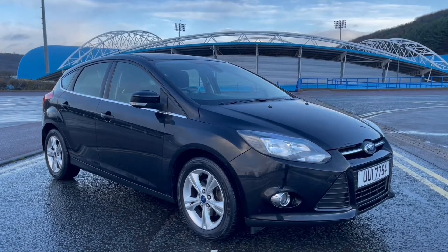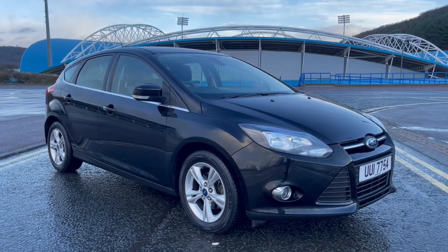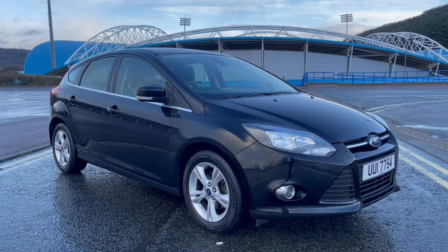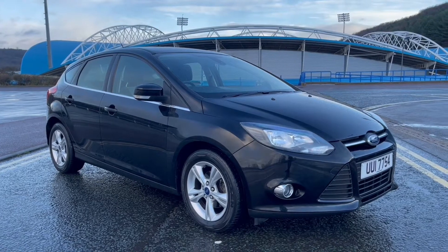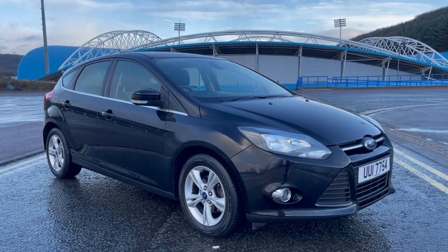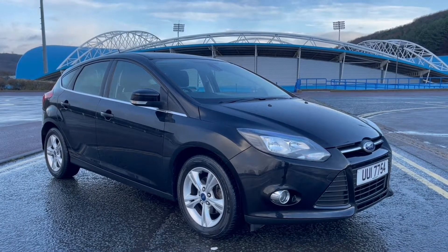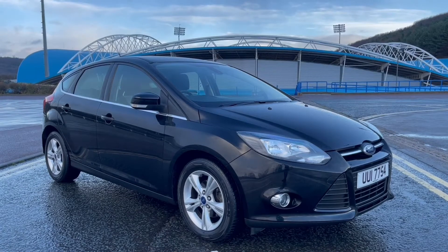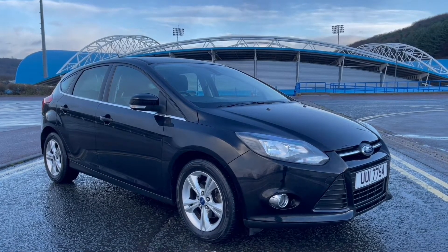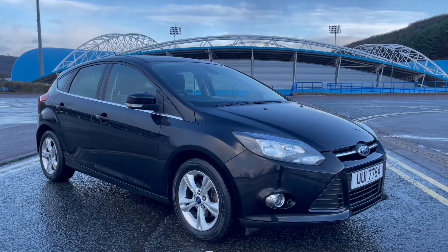Good afternoon and welcome to this used car video presentation by St Andrews Motor Company in Huddersfield, West Yorkshire. Today we have a Ford Focus Zetec — a one litre petrol engine, manual transmission, registered on the 30th of April 2014, and it has only covered 52,362 miles from new. Considering the age of the vehicle, it is low mileage as well.